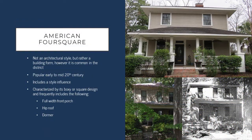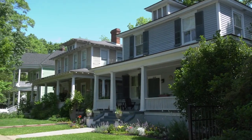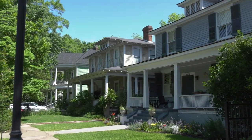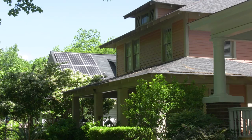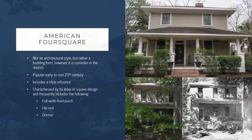The next house type I'd like to talk about is the American Foursquare. This is not an architectural style, but rather a building form, and it's also commonly found in the district. Like the colonial revival style buildings, it was popular in the early to mid-20th century, and it's characterized by its boxy or square design and frequently includes full-width front porches, hip roofs, and dormers. In addition to the form of the building, American Foursquares typically also include a style influence as well as their architectural form.